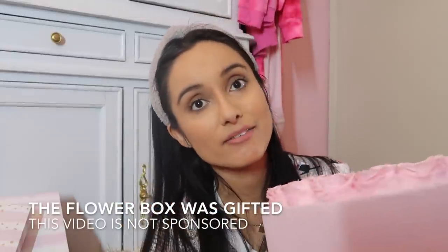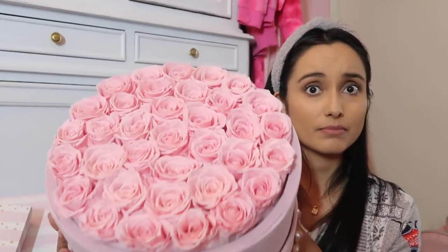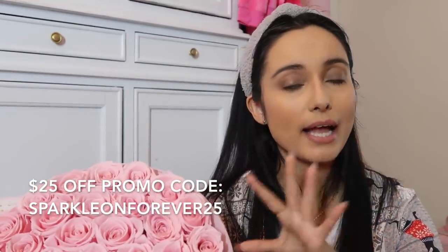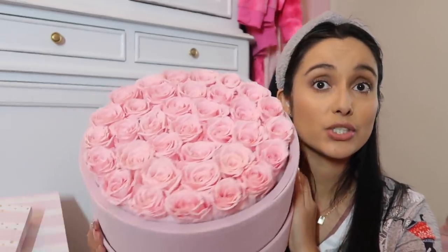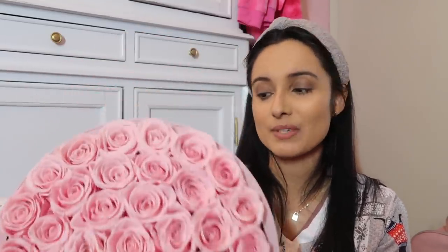I want to thank Rose Forever New York for allowing me to experience these beautiful roses and for letting me share them with all of you. They are offering a 25% off promo code — all the information is linked in the description box. They also have different colors; I happened to like pink, but they have different options, cosmetic cases, smaller sizes. Definitely check them out.